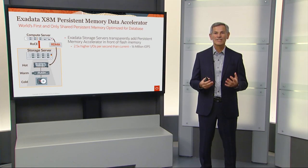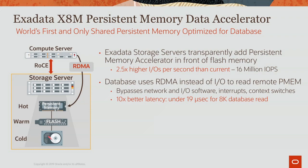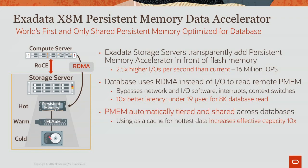Exadata X8M takes advantage of persistent memory to provide an ultra-fast and transparent persistent memory database accelerator. Every Exadata storage server transparently adds a persistent memory accelerator in front of flash memory, delivering over two and a half times faster IOs per second than going to flash alone. The database issues RDMA directly to the persistent memory in the storage servers, bypassing the entire software stack — including the network and IO stack, context switches, and interrupts — resulting in 10 times better latency, under 19 microseconds for a database IO. Exadata also automatically tiers and shares all persistent memory across all database services, providing 10 times larger effective capacity than using it directly as storage.